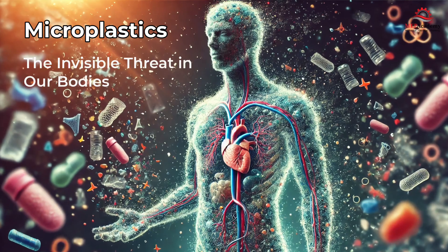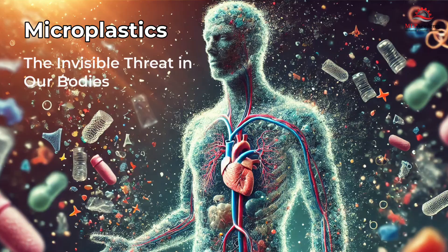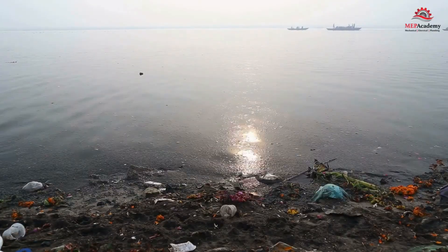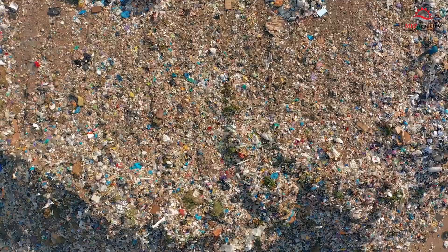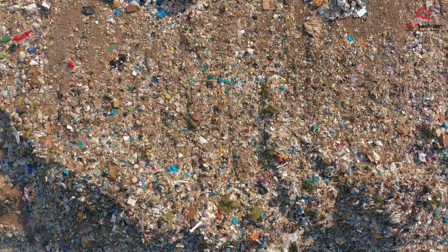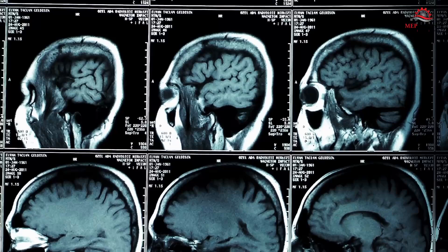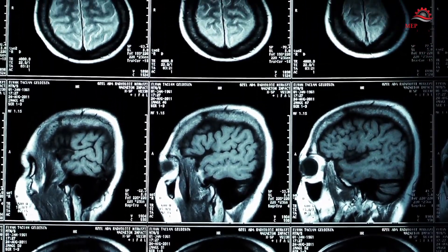The Microplastic Epidemic: how your daily habits are putting you at risk and what you can do about it. Recent studies have sounded the alarm on a growing health concern — microplastics in our bodies. These tiny plastic particles, less than 5 mm in size, have been found in human organs, including our brains, raising serious questions about their long-term impact on our health.